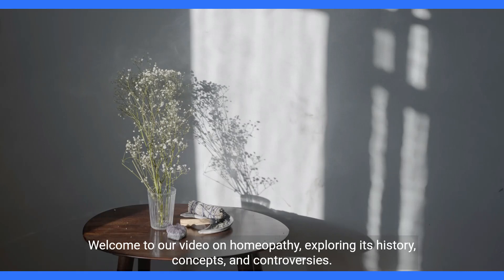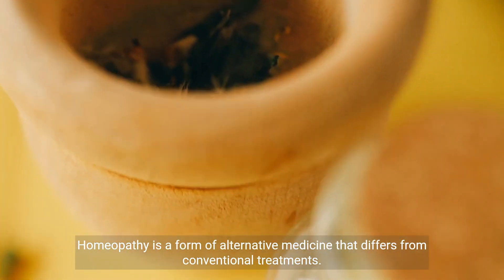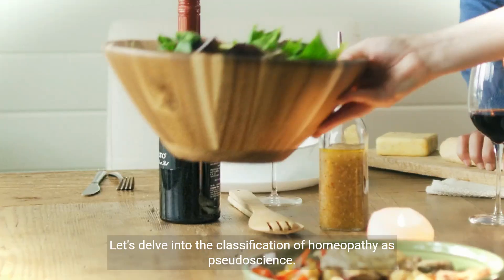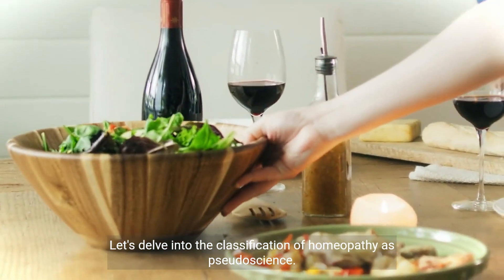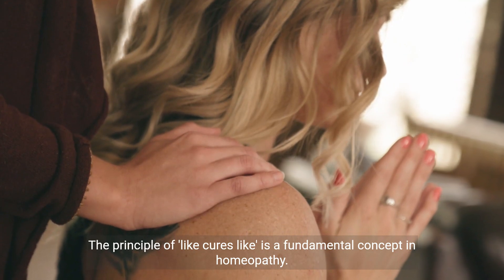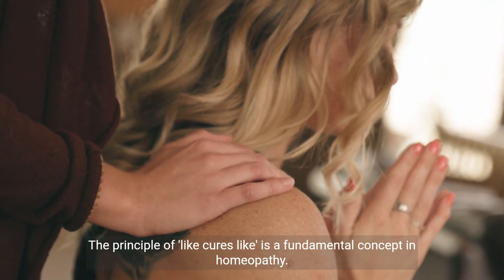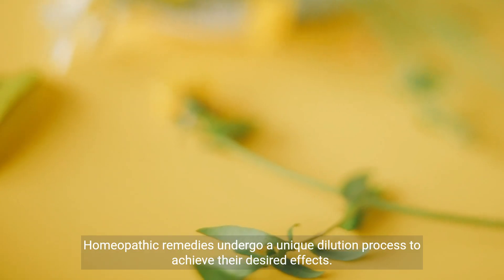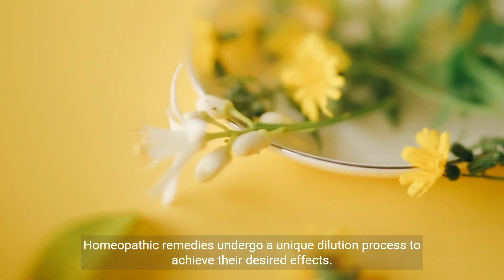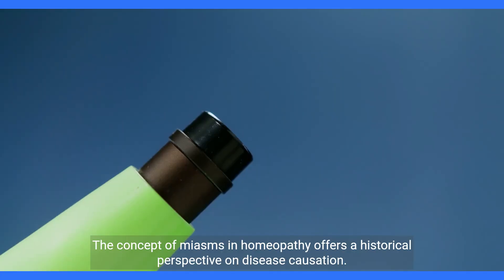Welcome to our video on homeopathy, exploring its history, concepts, and controversies. Homeopathy is a form of alternative medicine that differs from conventional treatments. Let's delve into the classification of homeopathy as pseudoscience. The principle of 'like cures like' is a fundamental concept in homeopathy. Homeopathic remedies also undergo a unique dilution process to achieve their desired effects.